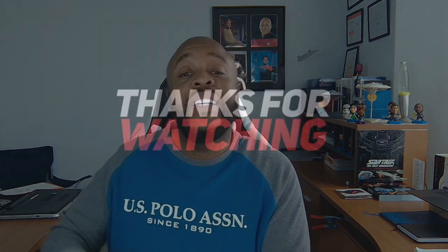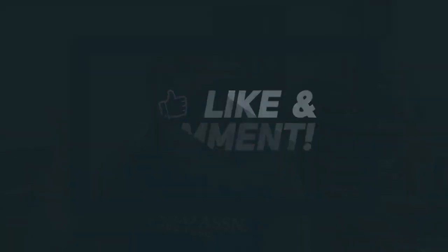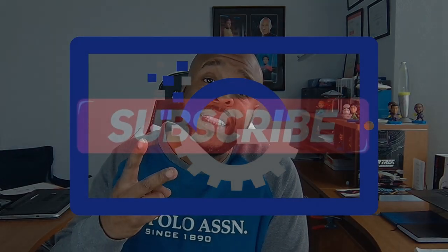I'm gonna go ahead and wrap this video up, tech fam. Do me a favor: if this content was valuable, hit the like button so we can get this video in front of others who might find it valuable. If you're not already subscribed to the channel, now is as good a time as any, and you can stay aware of new videos when they drop by clicking the bell icon. Until the next video, tech fam — peace.